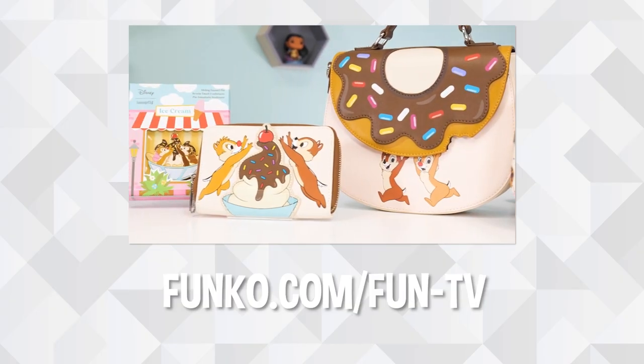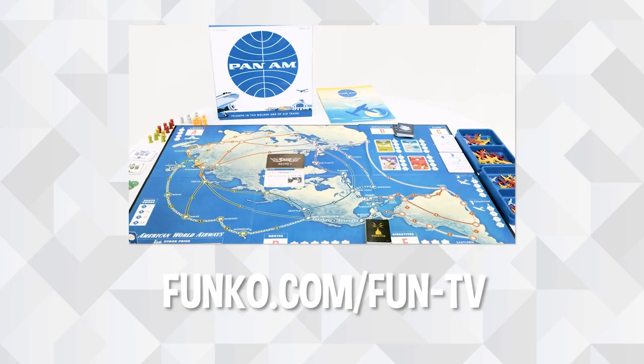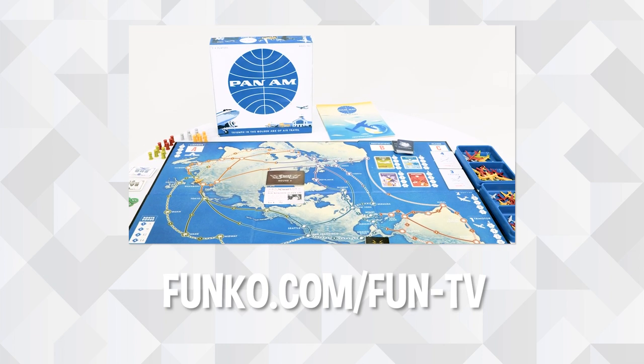To relive these Season 1 moments and more, visit the Funco TV pages at funco.com.